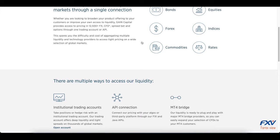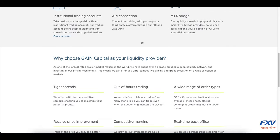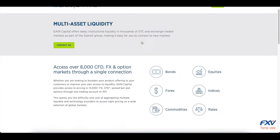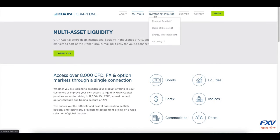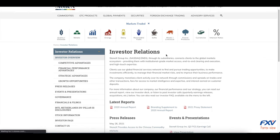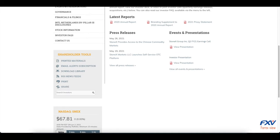Broker Gain Capital provides its financial and investment services to customers from over 100 countries worldwide. The company's trading platform transacts almost $250 billion dollars per month. Gain Capital offers its customers trading on their award-winning proprietary trading software, Gain GTX.